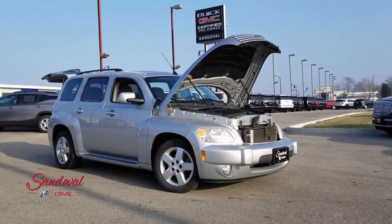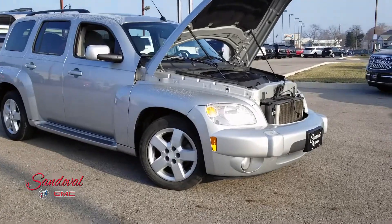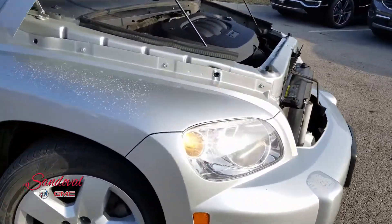Hey Internet! Jeremy here at Sand of All Buick GMC with your walk around. Today I have this 2010 Chevy HHR in the Quicksilver paint job.